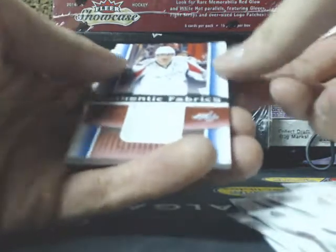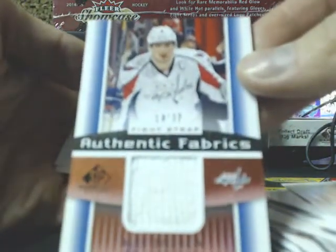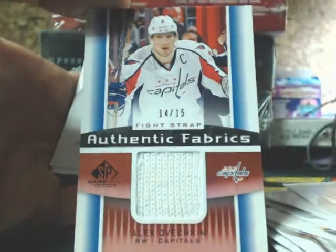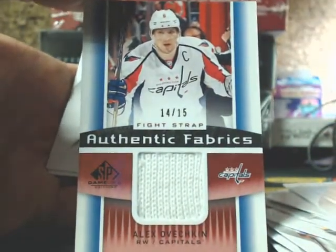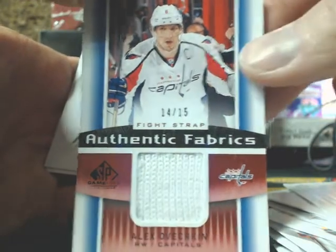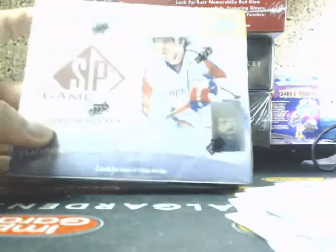Final pack of Box 1 — I have a patch here. We have an authentic fabric of Alex Ovechkin, 14 of 15, going up to the Capitals, which I believe is Tony. Diamond in 57, going up to Tony. The fight strap — got the dude on the cover of the box.